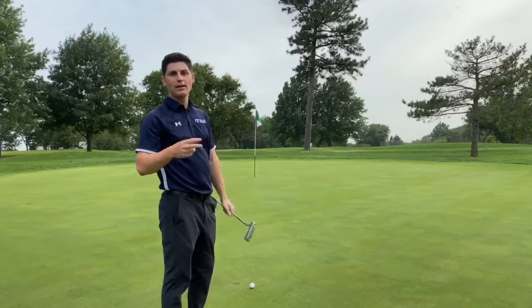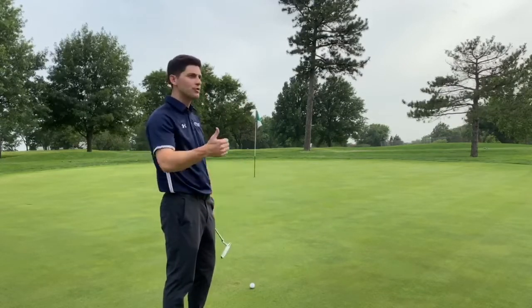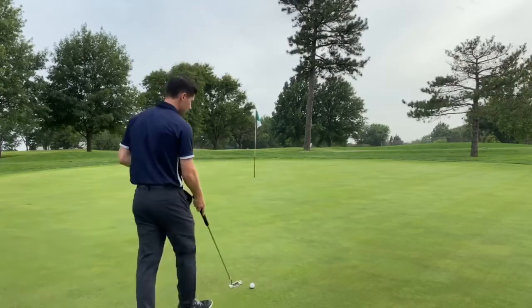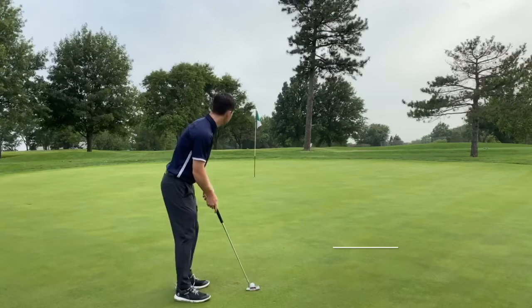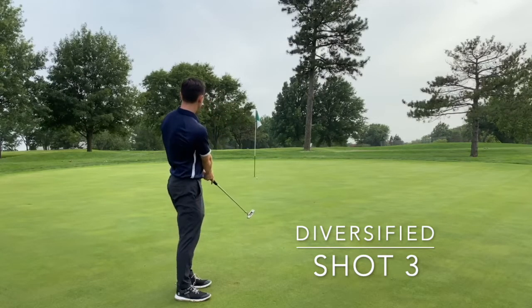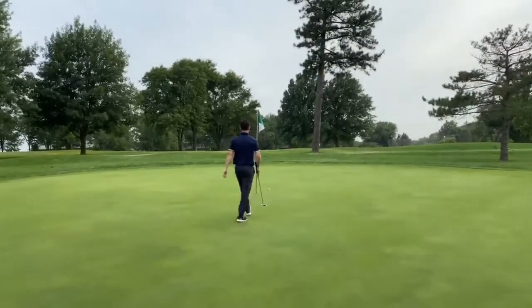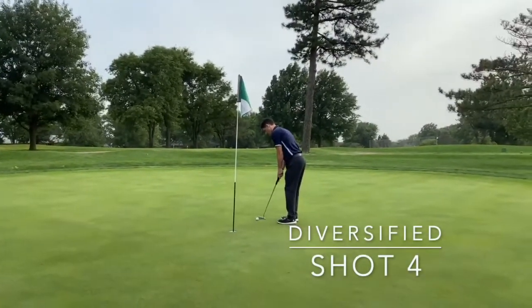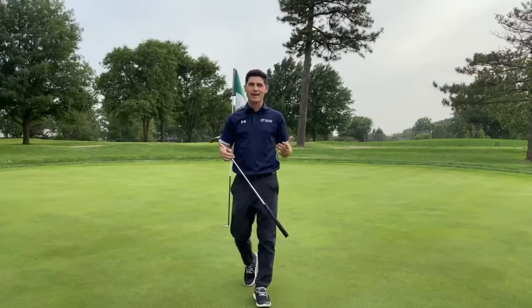Okay, so here we are on the green using all the tools in our bag — all the clubs at our disposal. We got here in two, just like we should have. I used the driver, then the wedge, and now I'm going to use the putter and see if I can two-putt for par — maybe get lucky and make it. The key is I used all the clubs in my bag to accomplish different goals. I should be able to make that for par.